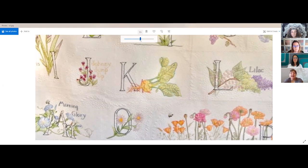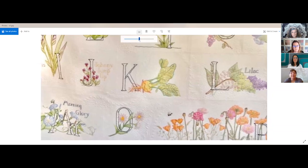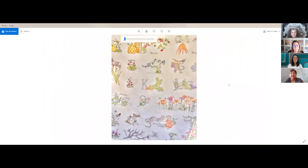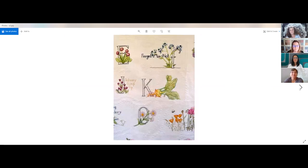I had fun quilting it, just doing a fill. And then of course she had to enter it in the show and got a blue ribbon, so she was doubly excited. Her daughter loved it, so she made one also. Yeah, this one was super special to me. You can really see that shading down in those flowers.